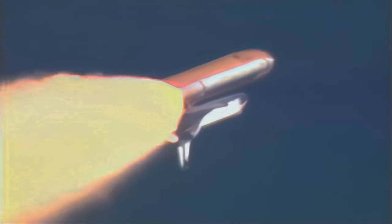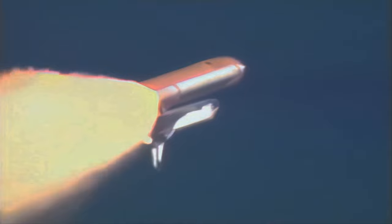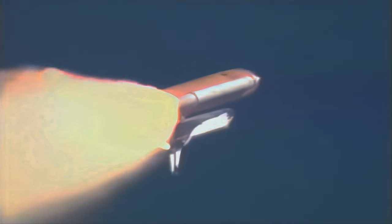One minute, twenty-six seconds into the flight. Columbia, ten miles downrange, thirteen miles in altitude, traveling at eighteen hundred miles an hour.